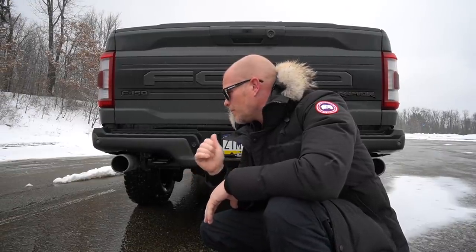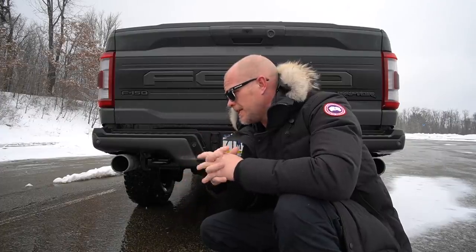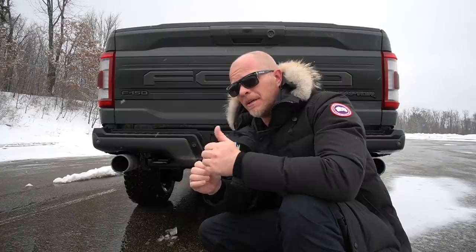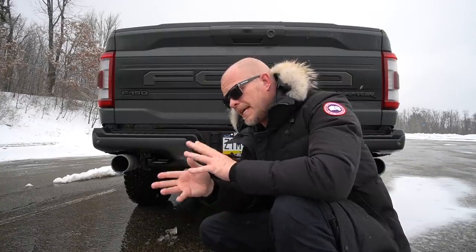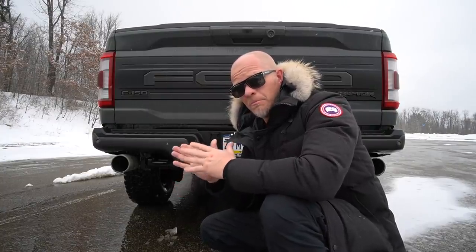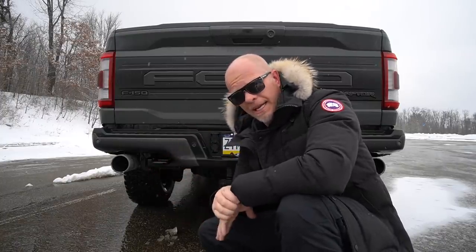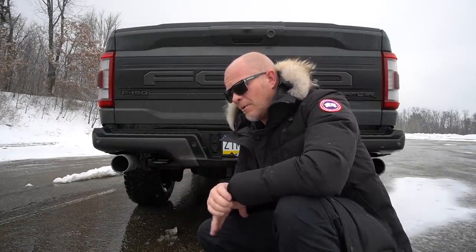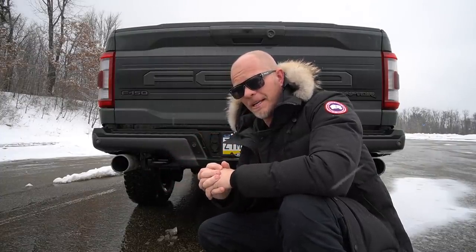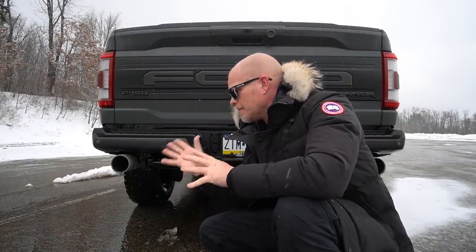So there it is — the gen 3 Raptor has an improved sound over the gen 2. Ford has four different exhaust modes, although the difference from quiet to normal isn't gigantic. Once you hit sport you can hear a difference, though it's not that much from sport up to Baja. One thing we can definitely say is that the tone has changed — it actually sounds a little bit like a Nissan GT-R, so if you're a GT-R fanboy, get a Raptor.